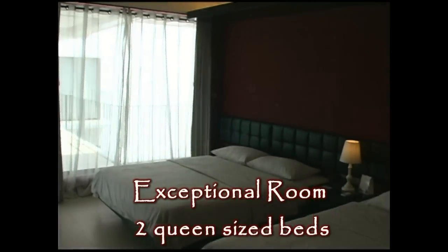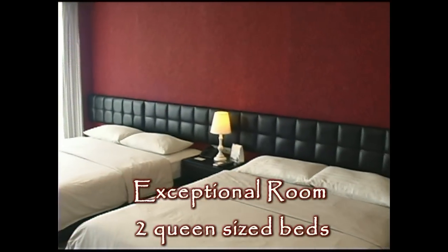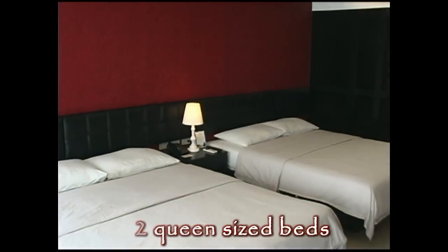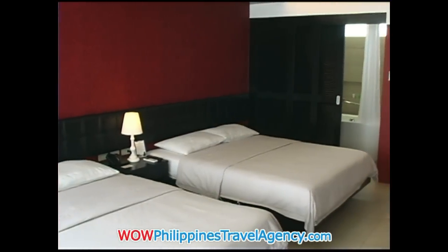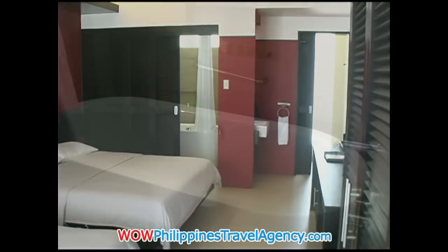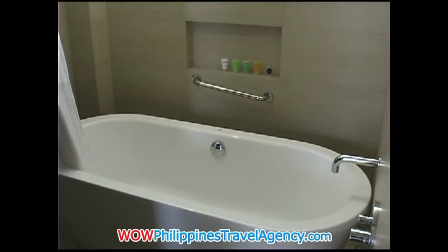Here we have the exceptional room with two queen size beds. Again, the rooms are all furnished in a contemporary style. And as you can see they're really spacious, so you have a lot of room to move around. Again, a beautiful floating tub.